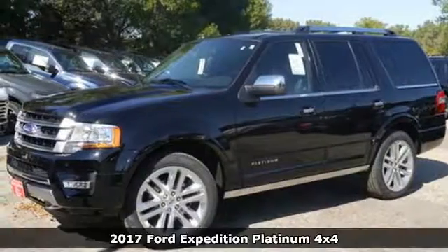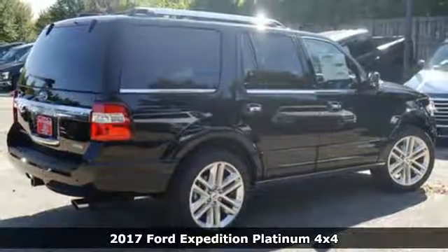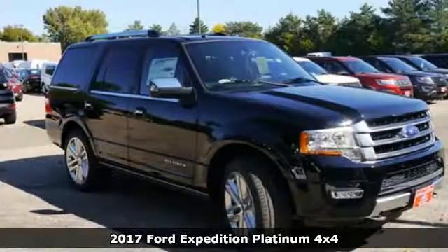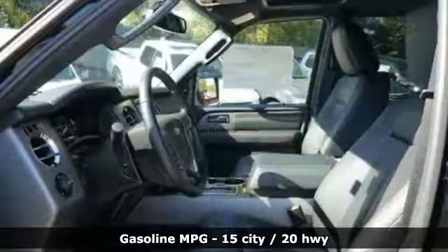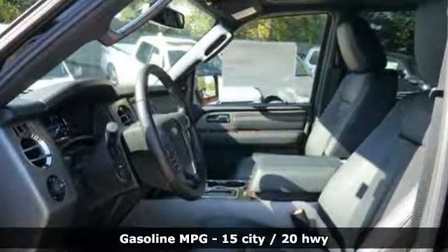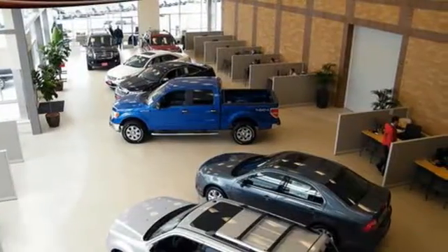Here's a 2017 Ford Expedition. If you need pulling power along with lots of space for people and cargo, there's no other choice. Leave nothing behind with the incredible towing power of a fuel-friendly, turbocharged 3.5-liter EcoBoost V6 engine and 6-speed automatic with select shift.